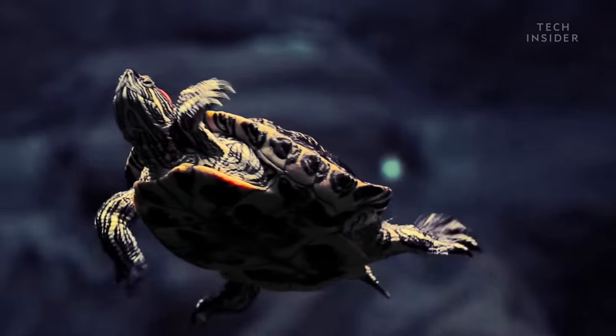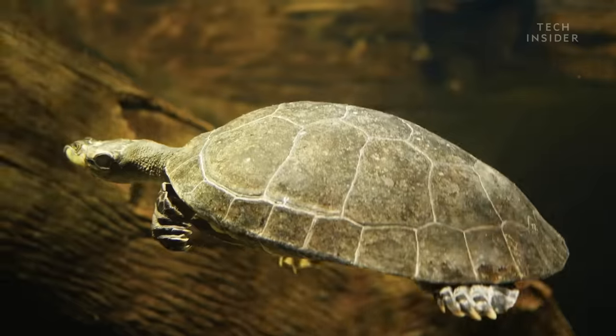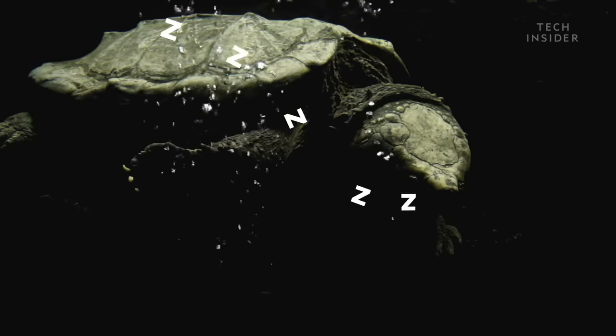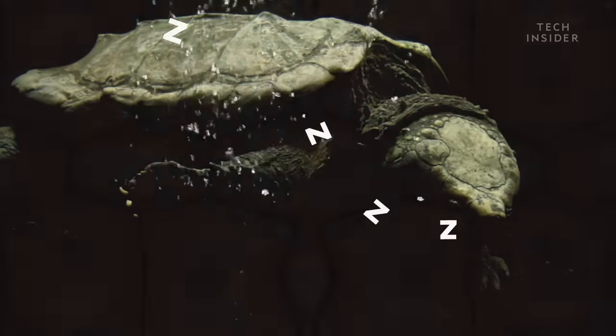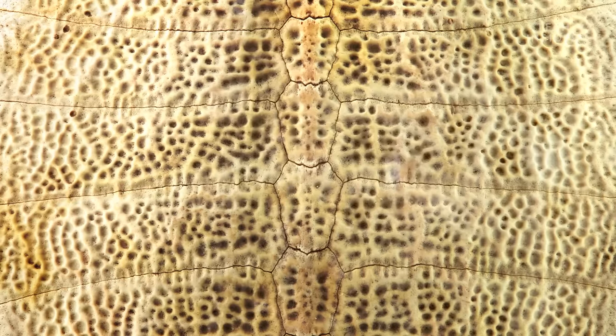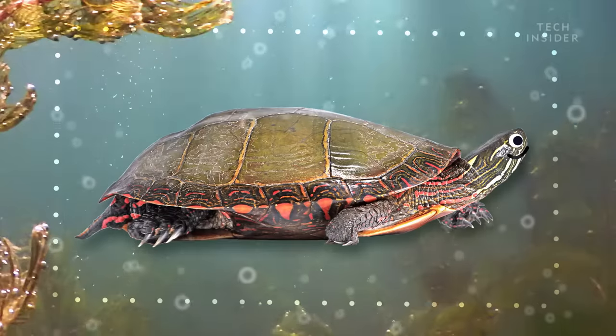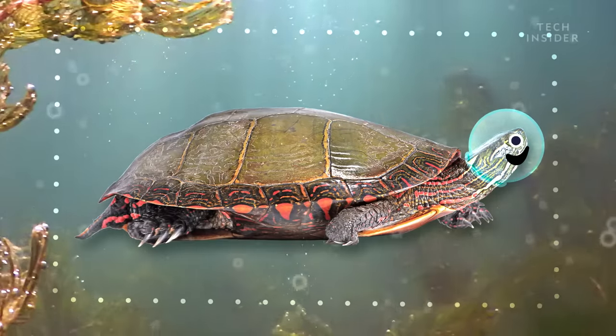And in some cases it can double as a set of gills, sucking in water and absorbing the oxygen within. Scientists think that turtles do this when they're spending long periods of time underwater, like when they're hibernating. And if you look really closely at the inside of a shell, you'd discover another feature that helps with hibernating underwater: a scaffold-like structure that can store and release chemicals.